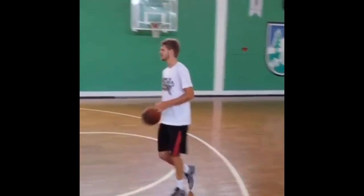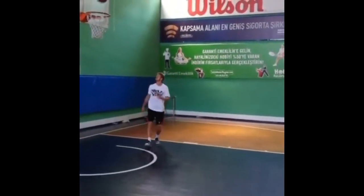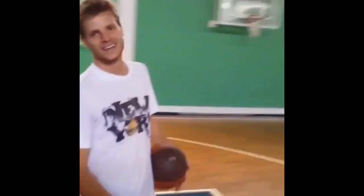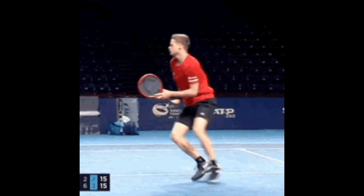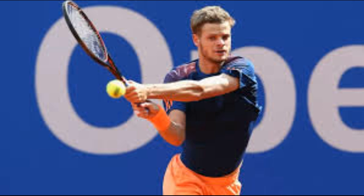He also adds basketball drills into his training regimen to enhance his agility, eye coordination and lateral quickness. These drills help him improve his footwork, dynamic movement and ability to react swiftly during tennis matches. Basketball drills offer a diverse set of challenges that complement his tennis-specific training, making him a more versatile and well-rounded athlete. Additionally, this gives him an enjoyable and engaging way to work on crucial athletic skills, adding variety to his overall training.